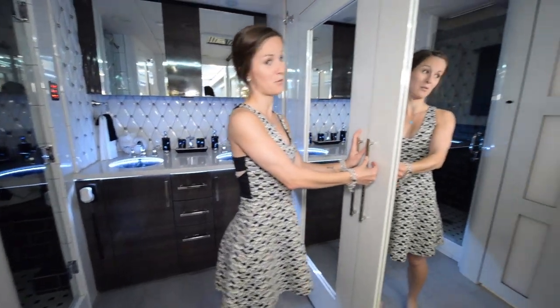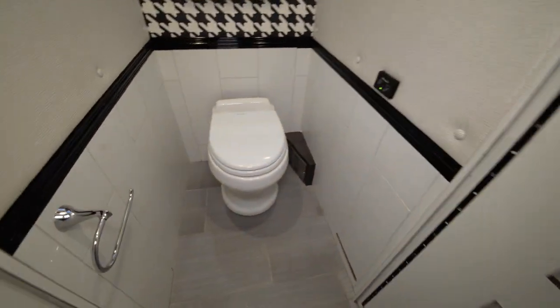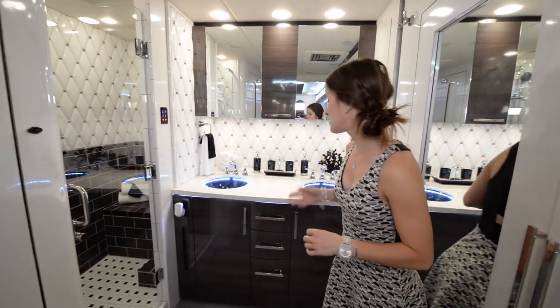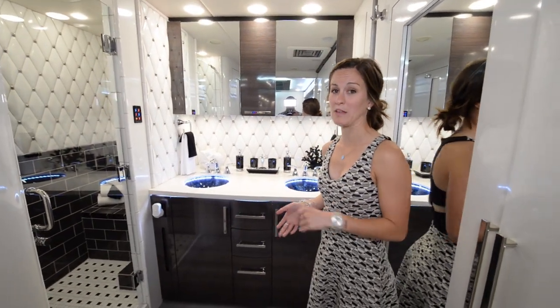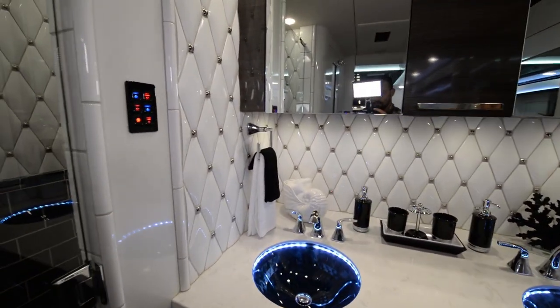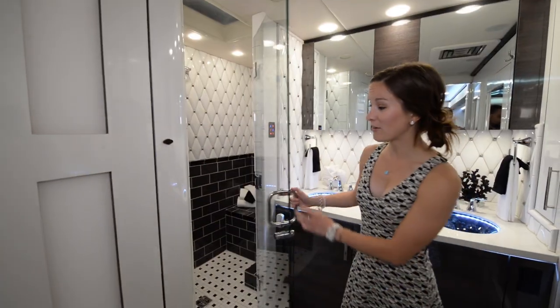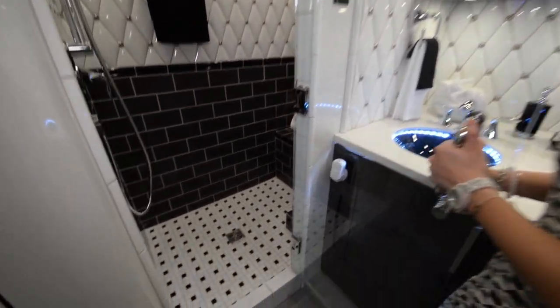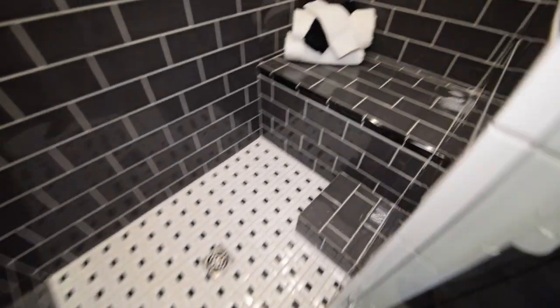There are full-length mirrors on both sides. Across the way is the toilet room — still looking cute. This is what we mean by a small apartment. If you didn't know you were in an RV, this is basically what you would find in a really cool chic apartment. The shower of course is beautiful and really spacious — small apartment size.